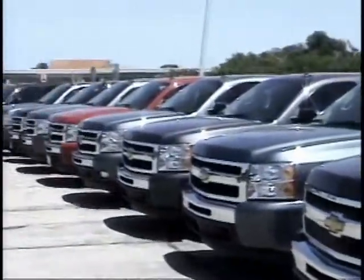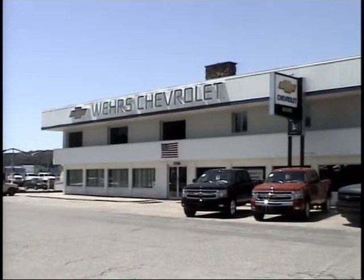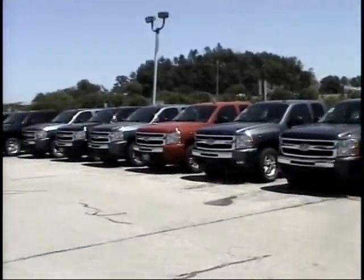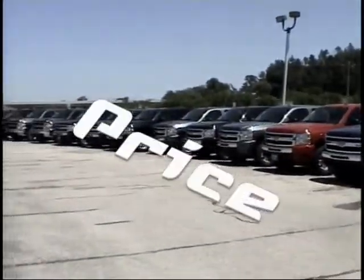Looking for a different pickup? Then head to Weir's Chevrolet in Bangor for Chevy Silverado full-size pickups. You can count on Weir's Chevrolet for selection, price, and service.